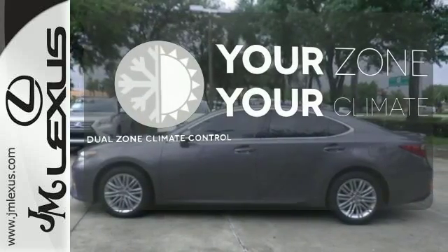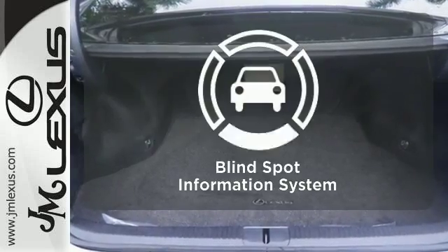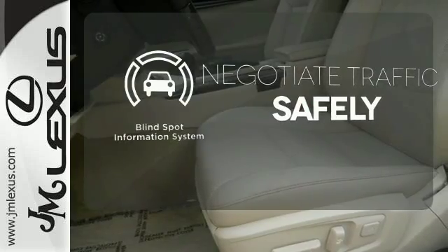It's too hot. It's too cold. Not anymore with the dual-zone climate control. Safety comes by being aware of your surroundings, and for that the blind spot indicator can't be beat.